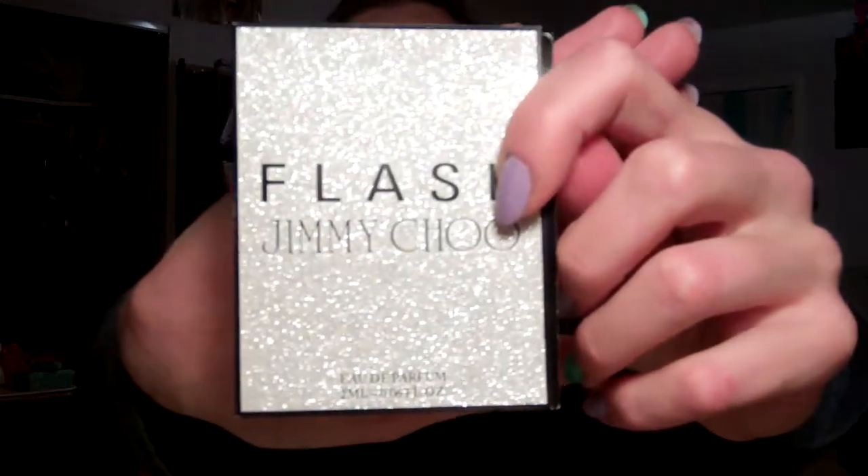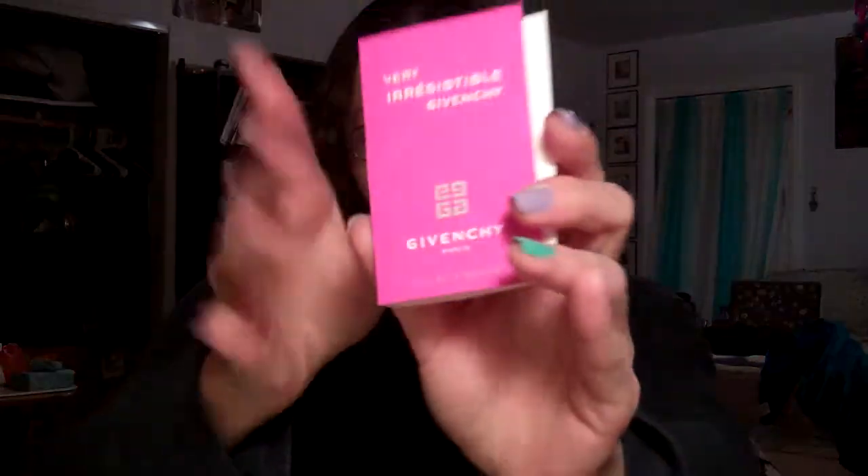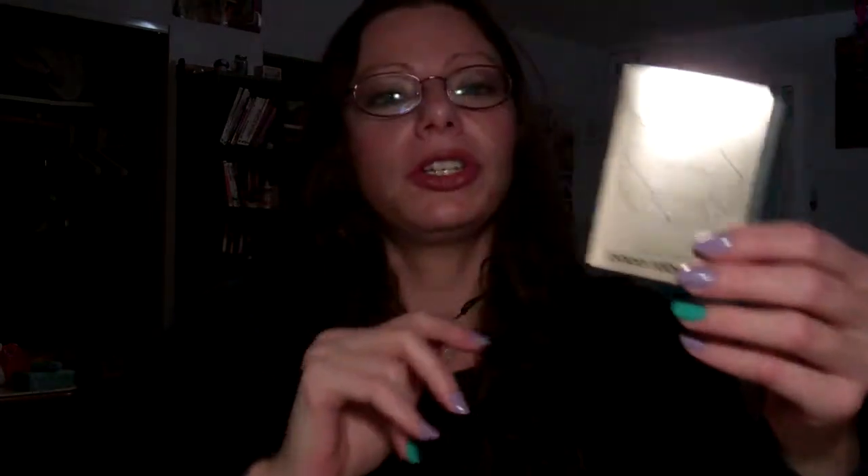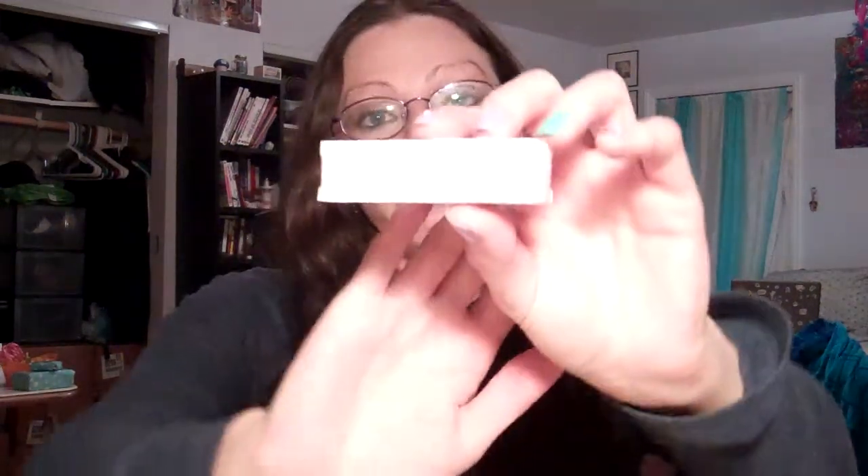Flash by Jimmy Choo — the packaging is super sparkly and I love that. Very Irresistible by Givenchy. Lady Million by Paco Rabanne — every time I say Paco Rabanne I think of that Pee Wee Herman live stage stand-up thing. If you guys like Pee Wee Herman, go find it and watch it, it's awesome. And Narciso Rodriguez for her perfume sample. Like I said, a bunch of perfume samples, half from Abby and half from my Sephora order.